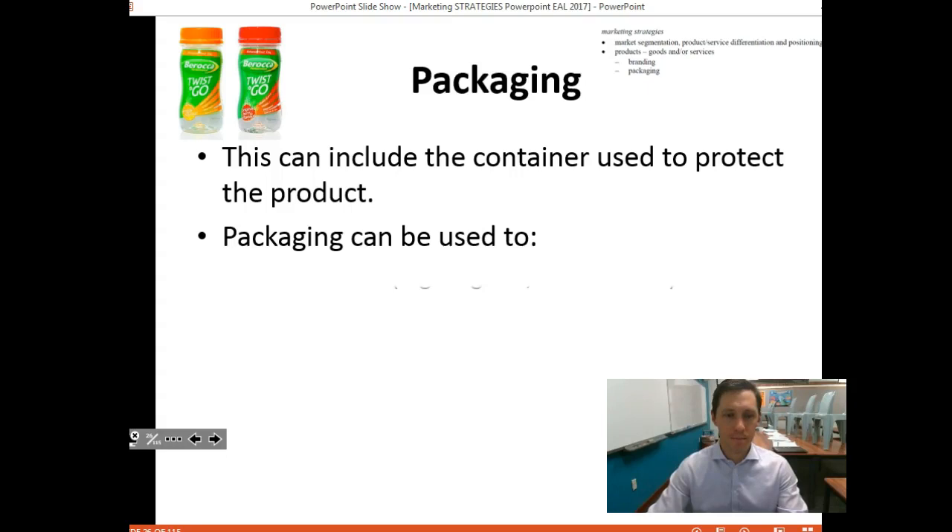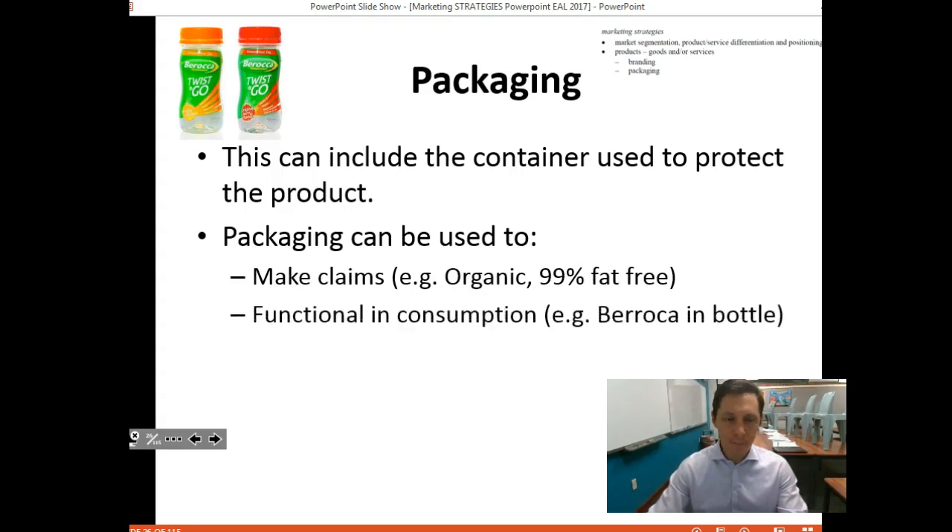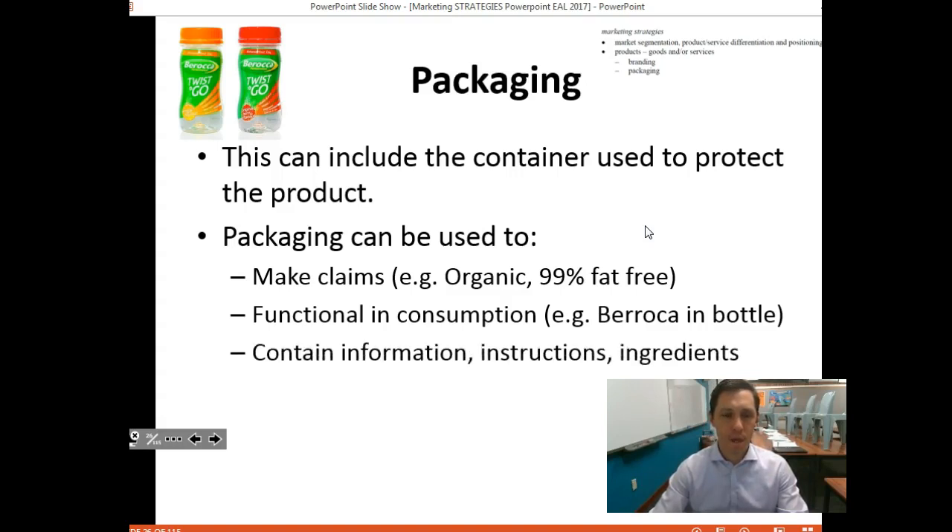Some examples: Barocca packaging in the top left can be used to make a claim about a product. It can be functional — the Barocca twist-and-go is a functional packaging example. It can contain information, and increasingly people want information about ingredients, such as how much sugar is in a product. Packaging can also develop the positioning of the product.